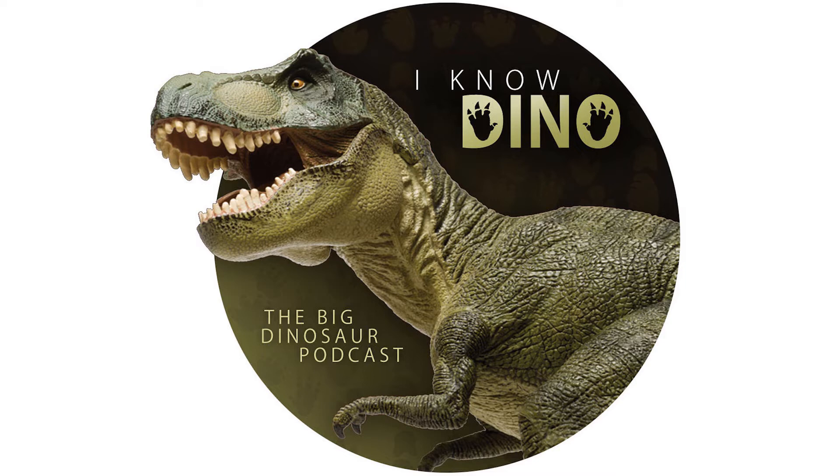The tail was semi-rigid, so it didn't move up and down. On the hands, it had four digits, but only three were functional. Coelophysis also had narrow hips and forelimbs that it could use for grasping.